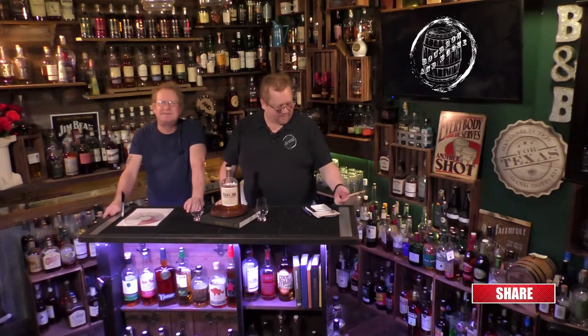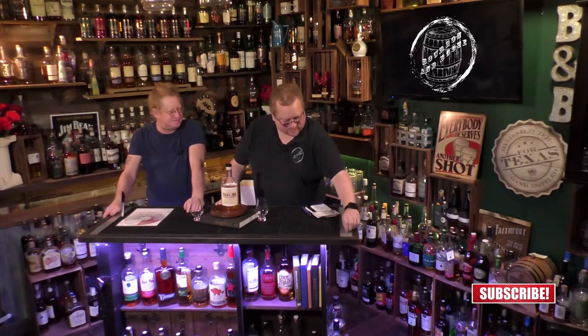Cheers everybody, welcome welcome welcome to another episode of Bourbon and Booze, where we discover the wide world of booze. We're back with another craft whiskey.